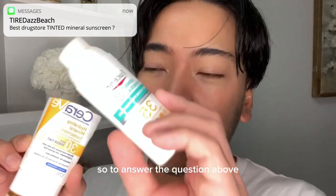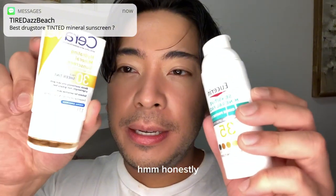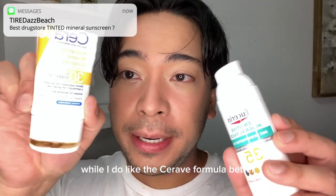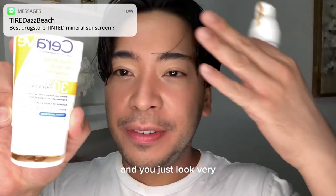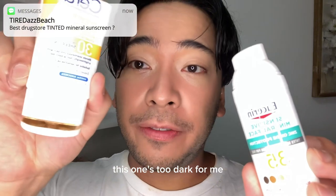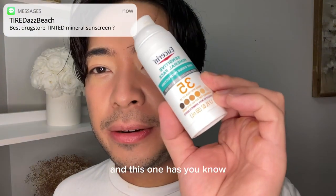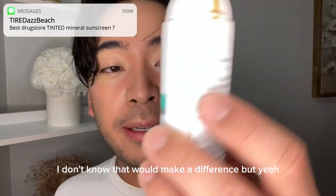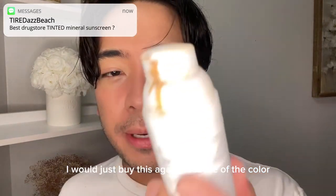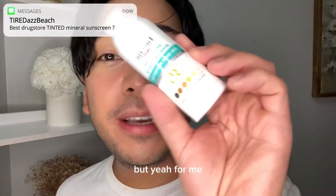So to answer the question — what would be the best in my opinion and which one would I purchase again? Honestly, while I do like the CeraVe formula better because it's more moisturizing, dewy, and looks seamless, the Eucerin one I can use throughout the year. The CeraVe is too dark for me in winter, spring, fall — but the Eucerin I can wear all year. The Eucerin also has a higher SPF by 5. So I would just buy the Eucerin again because of the color — sadly it's more about vanity. For me, Eucerin wins.